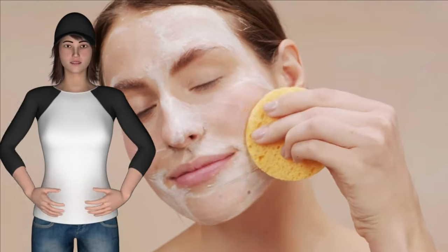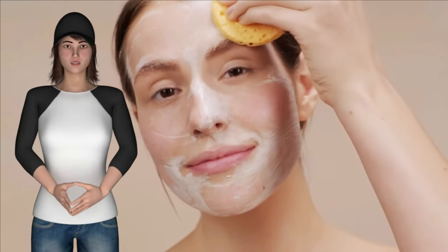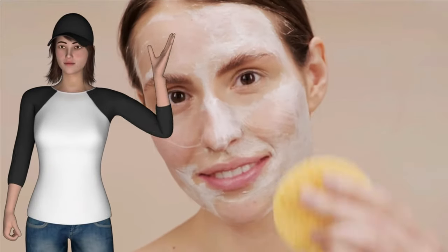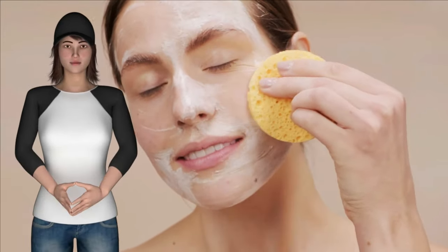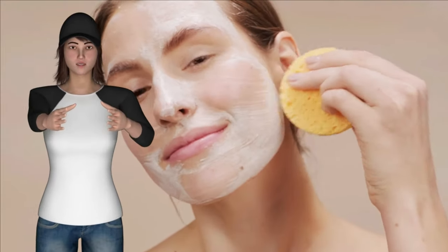5. Do not wear makeup if possible. Makeup products can clog your pores, cause more blackheads and pimples. If you have to wear makeup, make sure it is water based. Be sure to clean your makeup brushes regularly and cleanse your skin before you sleep.